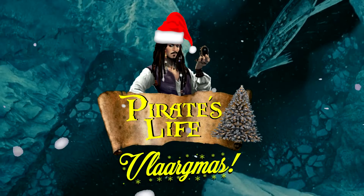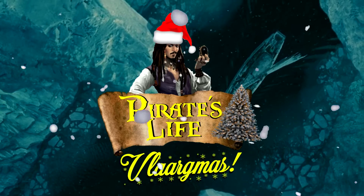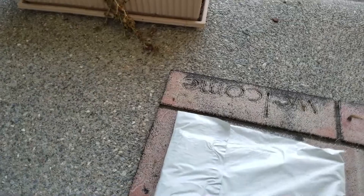Yo-ho, yo-ho, it's Vlargmas! I got a present. Let's see what's inside. Okay, mates, let's see what I got in my special package.